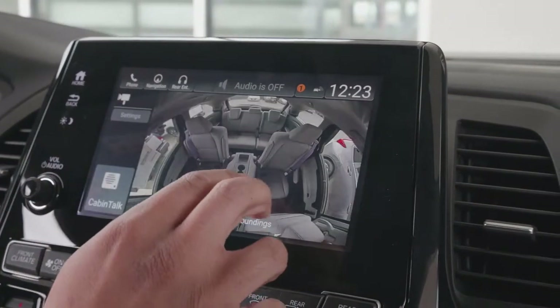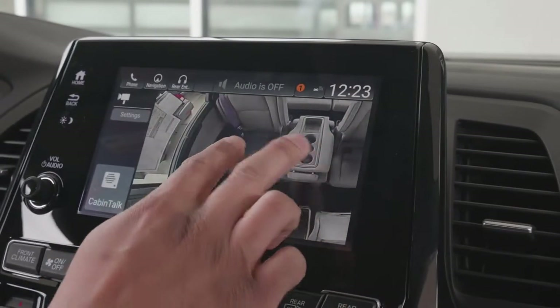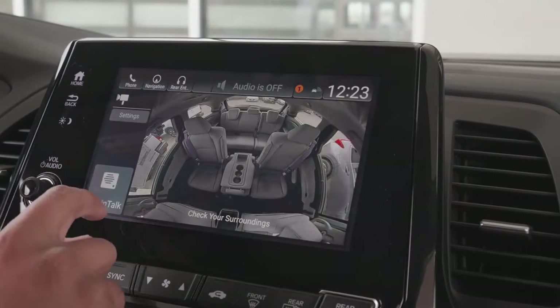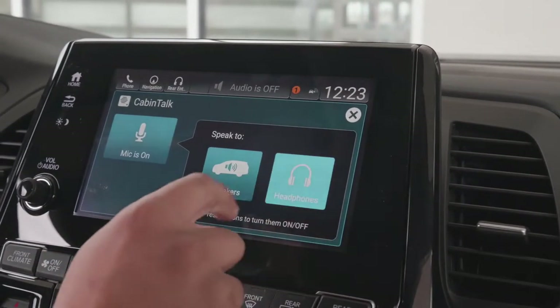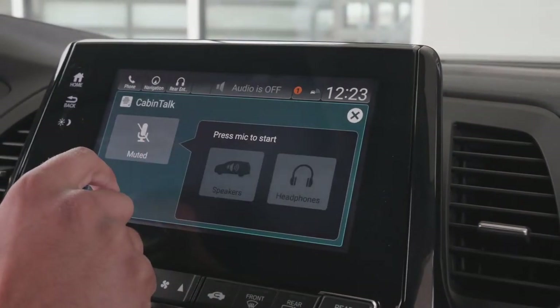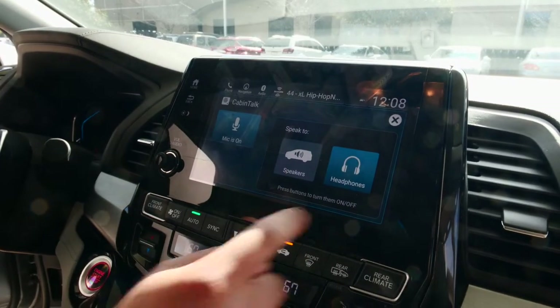The Odyssey is equipped with what they call CabinWatch, so you'll be able to watch your kids while you're up front, and you can also zoom in if you want to know what they're doing. If they're watching the DVD system, you'll be able to talk to them through the headphones, which is called CabinTalk. You can either speak through the speakers or through the headphones — you have two options either way.